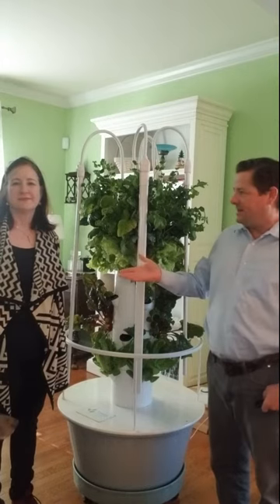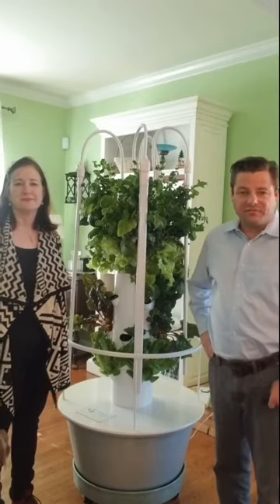Hello, my name is Roy. This is my wife Tani and we're here in Hagerstown celebrating the Middletown Green Expo. We would like to share with you the tower garden.